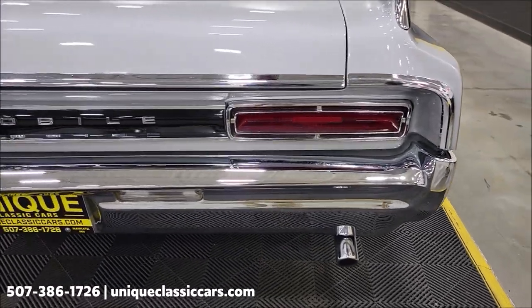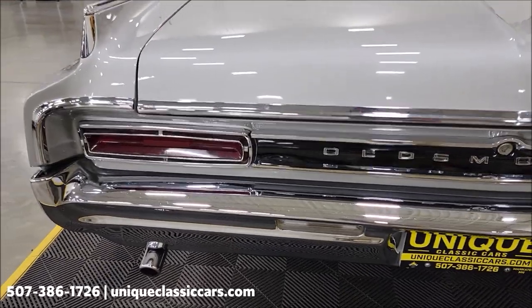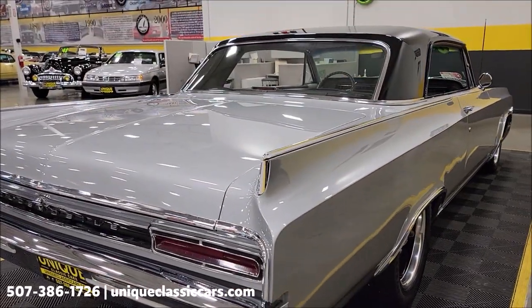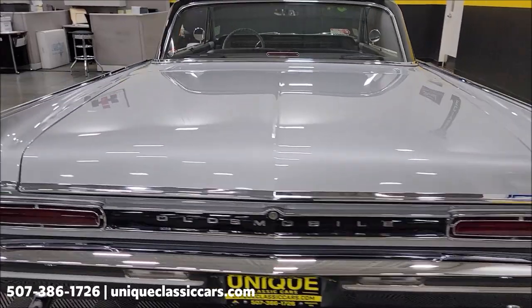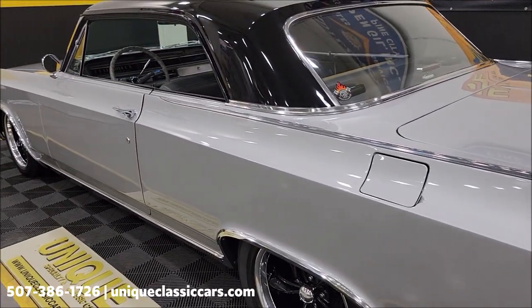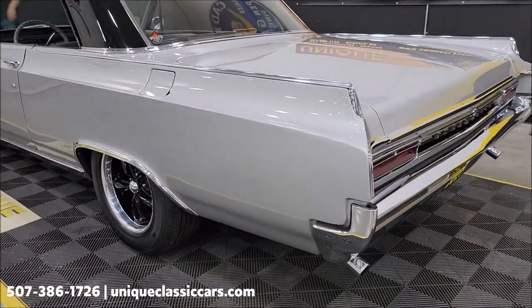The chrome back here also shows well. Remember, we do consider trades, financing is available, we can assist with transportation, and this vehicle may be eligible for an extended service contract — consult with your sales associate when you call in or email. It has a 3.23 rear end.